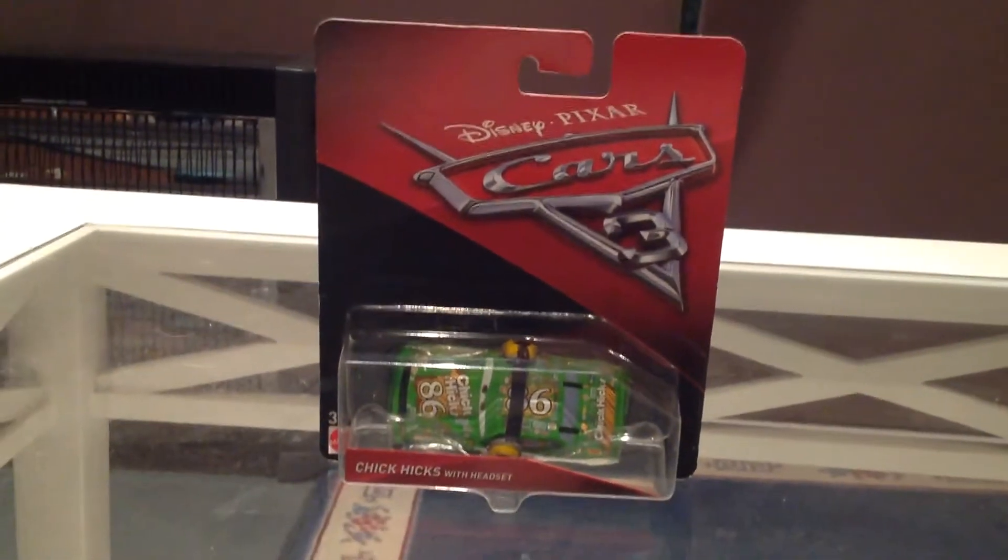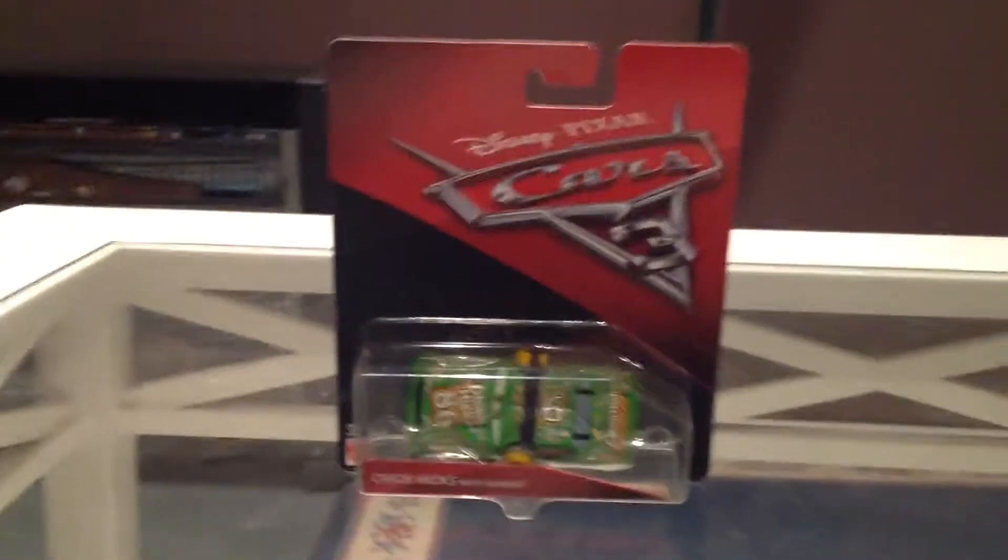I'm doing a Disney Cars review. This is my first one, so it's Chick Hicks with headset, Cars 3 version. So here it is.